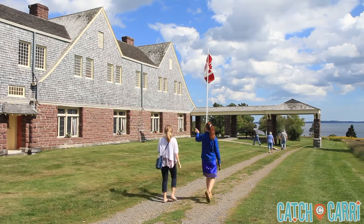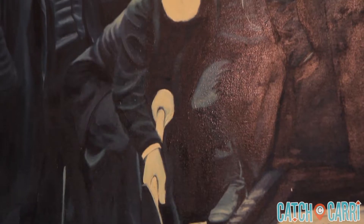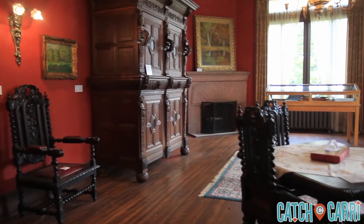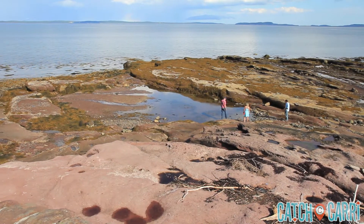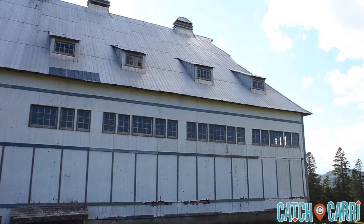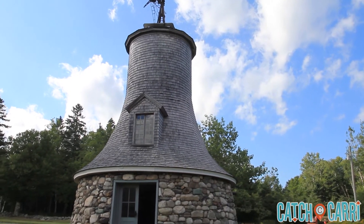The island is home to the restored summer home of Sir William Van Horn, builder of the Canadian Pacific Railway. Here you can walk through some of the 50 rooms and also down to the stone bathhouse, where a natural swimming pool was built, taking advantage of water at high tide filling the pool. You can also see one of the largest livestock barns in North America and the old windmill that used to power the island.